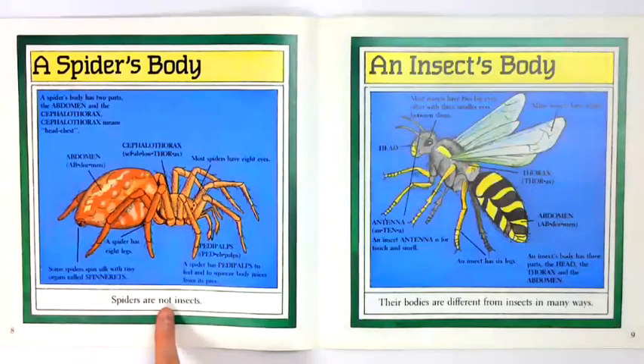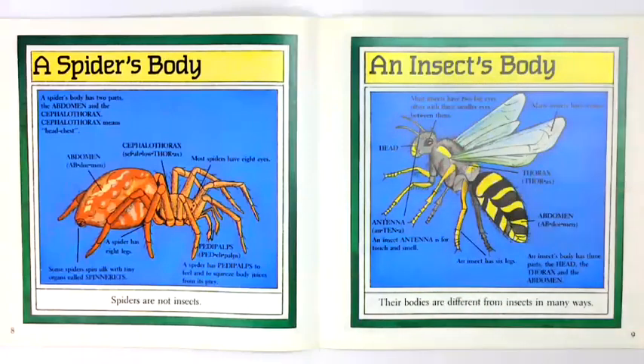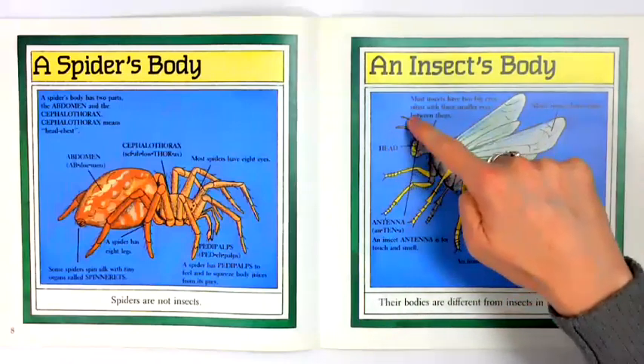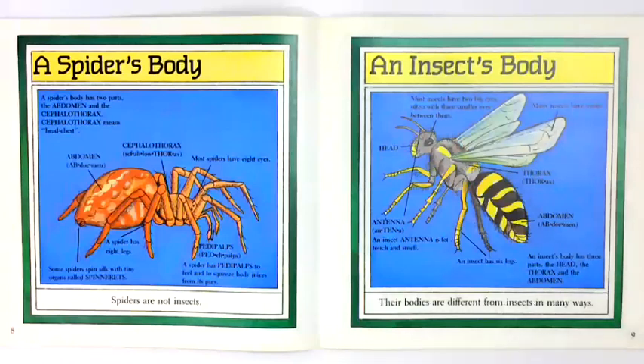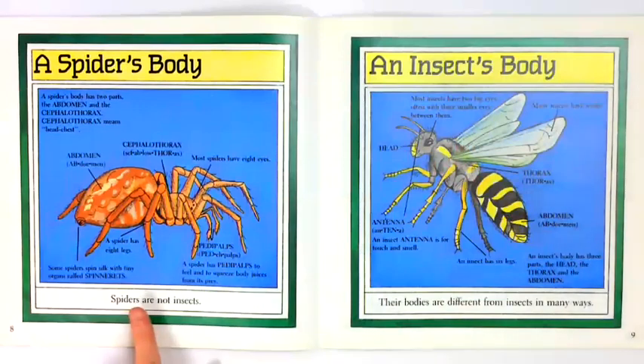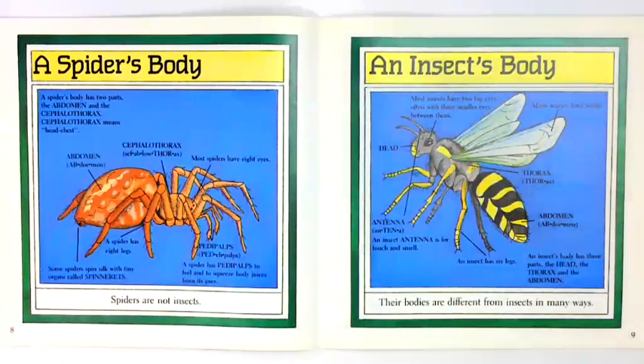Spiders are not insects. Most insects have two big eyes, often with three smaller eyes between them. Many insects have wings. Many insects have six legs. An insect's antenna is for touch and smell. An insect's body has three parts: the head, the thorax, and the abdomen. Spiders are not insects — their bodies are different from insects in many ways.